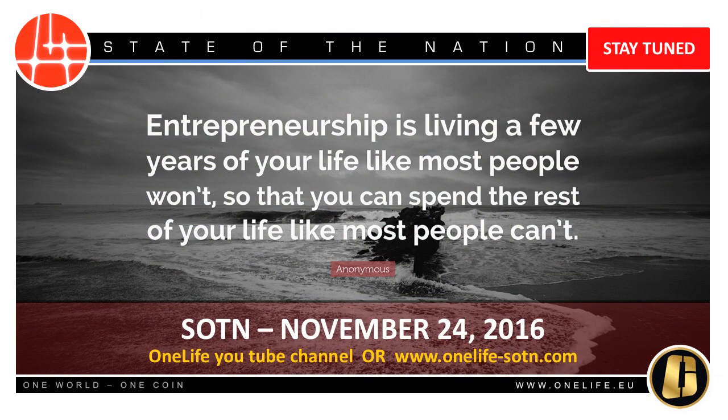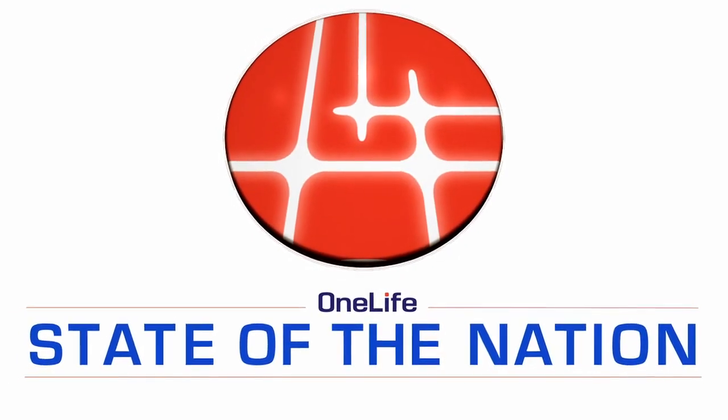The State of the Nation webinar brings you all the latest news from OneCoin, and we also record the State of the Nation in Chinese. Go to www.onelife-sotn.com to see both the English and Chinese recordings. As a OneLife independent member, you are an entrepreneur — take this amazing opportunity, share it with others, and in doing so build your own business and your own future. That's the power of being an entrepreneur. This ends this week's recording — speak to you all next Thursday, the 24th of November. Thank you.